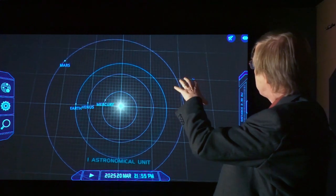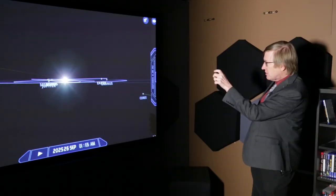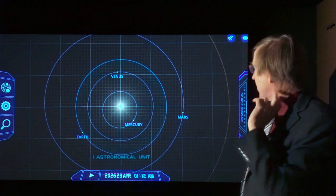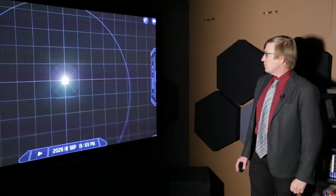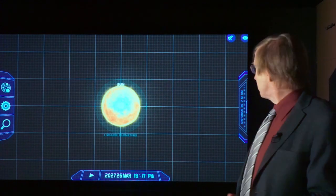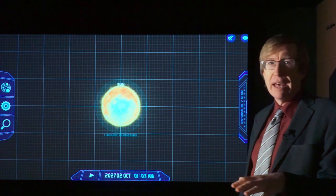All of the planets are orbiting in essentially the same plane — they're all orbiting on a table, not quite. There are slight tilts between them, but we call this plane the plane of the ecliptic. All the planets orbit the same direction and in the same ecliptic plane. If we zoom in to the Sun, we see the Sun is rotating in the same direction that all the planets are orbiting. We're going to need to understand why the Sun spins the same way as all the planets orbit, and why all the planets orbit in the same plane.